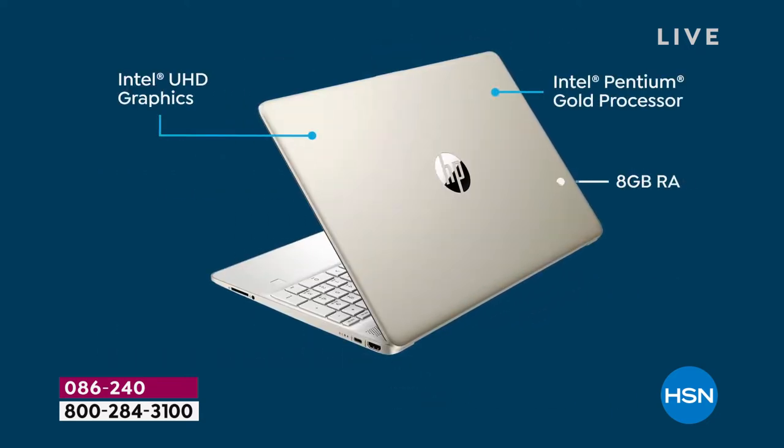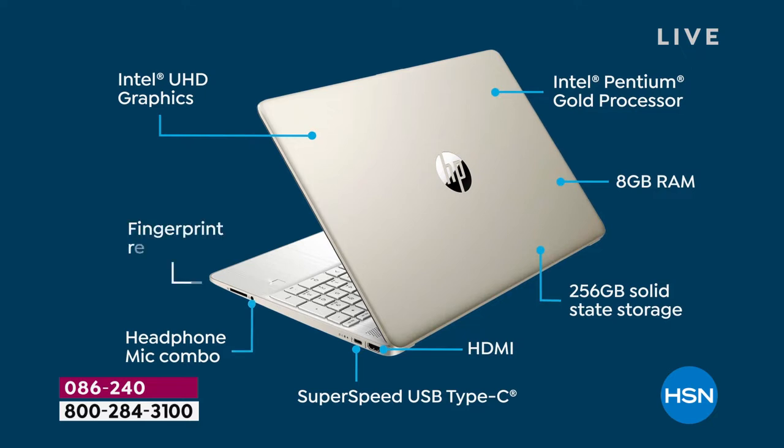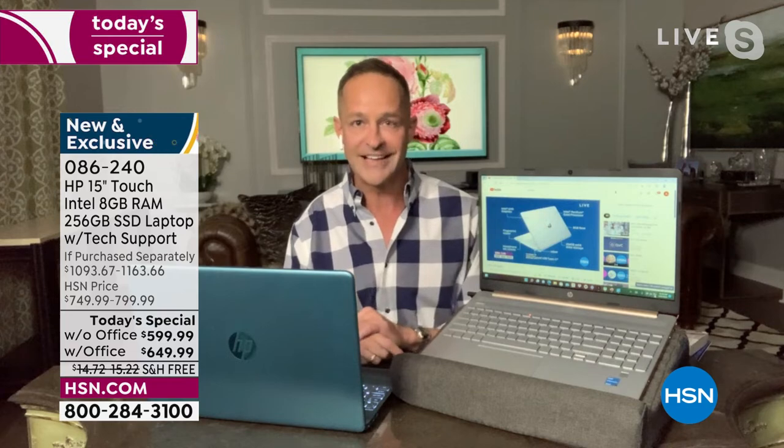I haven't even mentioned RAM — extraordinary RAM. 8 gigabytes of RAM built in. Most of our computers at any price, the vast majority we sell, are 4 gigs of RAM. This is literally twice as powerful in terms of RAM. 256 gigabyte solid-state drive — lighter, quieter, and faster. You're going to love having a computer that stays cool to the touch. Super-speed USB Type-C port as well.